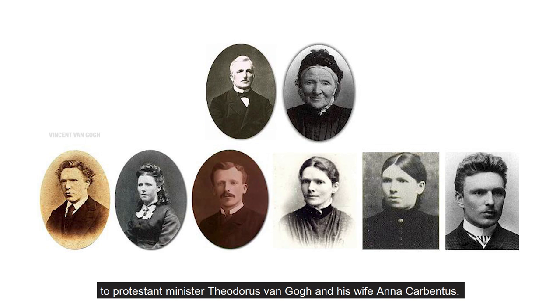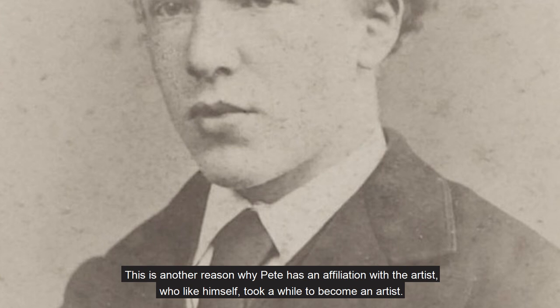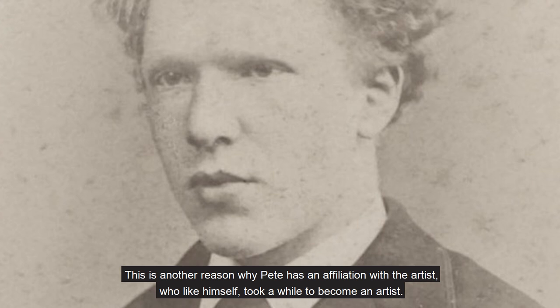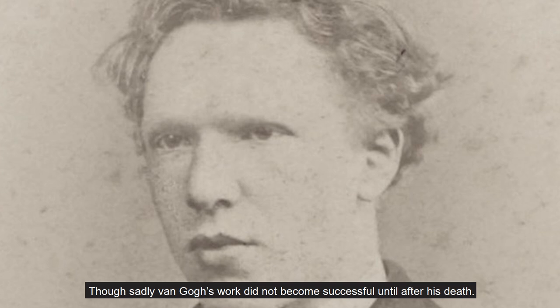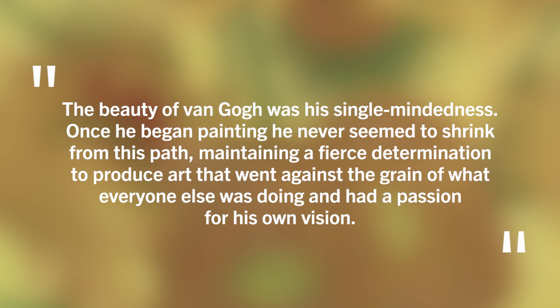The artist was born in the village of Zundert in 1853, in the south of the Netherlands, to Protestant minister Theodorus van Gogh and his wife Anna Carbentus. At 16, Gogh secured a job as a trainee with an art dealer. He later worked as an assistant teacher, a bookseller, and at one point he even worked as a lay preacher. This is another reason why Pete has an affiliation with the artist, who like himself took a while to become an artist, though sadly van Gogh's work did not become successful until after his death. Pete describes him: 'The beauty of van Gogh was his single-mindedness. Once he began painting, he never seemed to shrink from this path, maintaining a fierce determination to produce art that went against the grain of what everyone else was doing and had a passion for his own vision.'